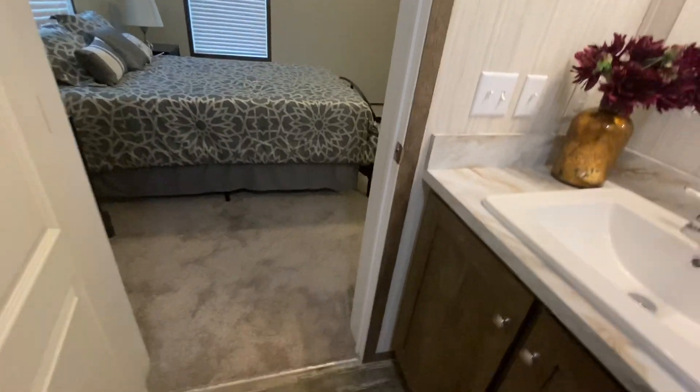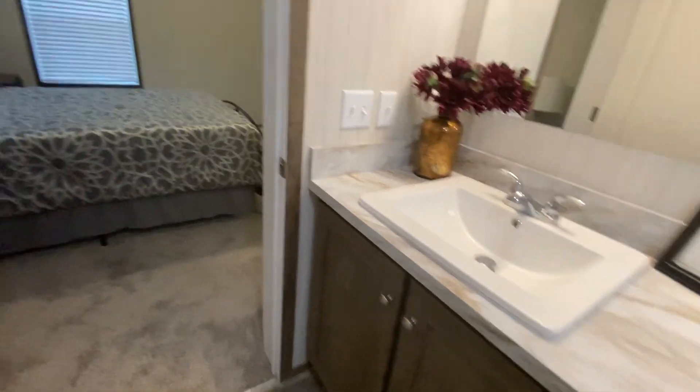This is just awesome. It has the walk-in shower and then it also has a nice area for your linens. But I think I missed the best part of this room, which is the walk-in closet.